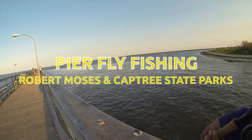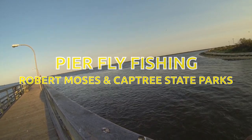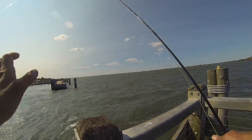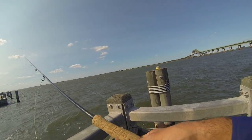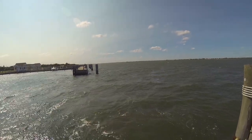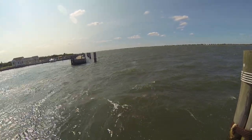It's a windy day and we're just fly fishing. Started at the Robert Moses fishing pier and moved over to the Cap Tree fishing piers. It's real windy out and today we're gonna be doing some pier fly fishing. I'm gonna start over here at the Robert Moses piers, check out this rip, and see what's going on inside.